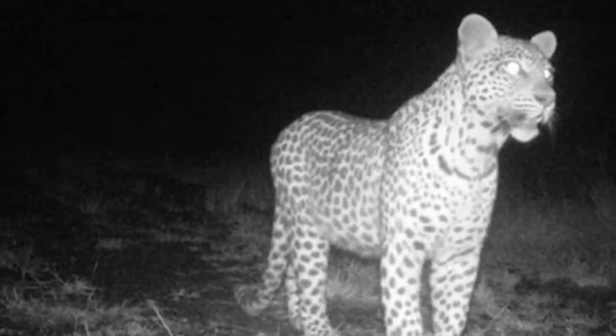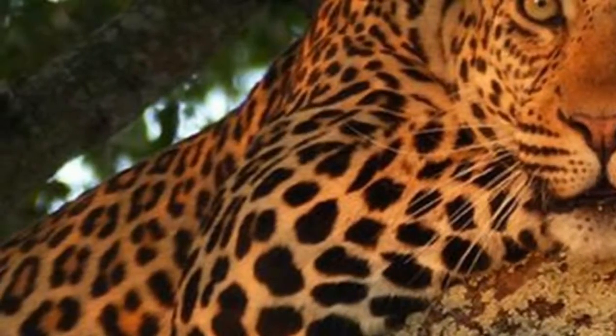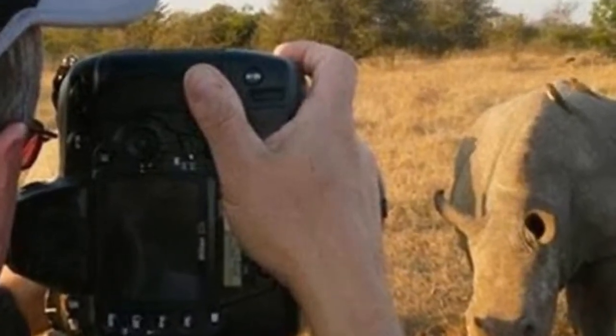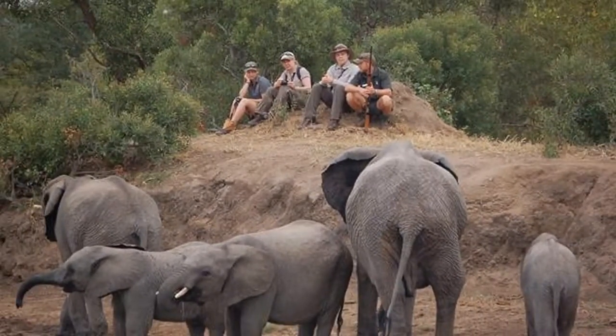Many safaris are concerned simply with spotting the Big 5. But this trip strikes a balance between game viewing and the chance to gain an understanding of wildlife conservation, and even get involved with it. You will have the opportunity to explore our home reserve with wildlife conservationists, too.